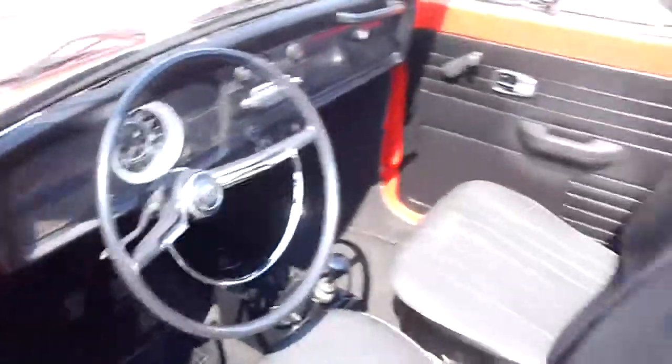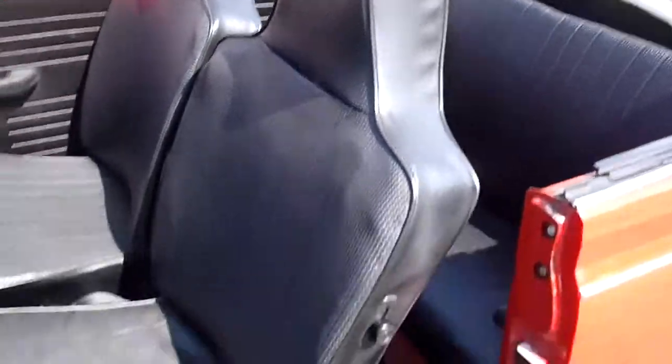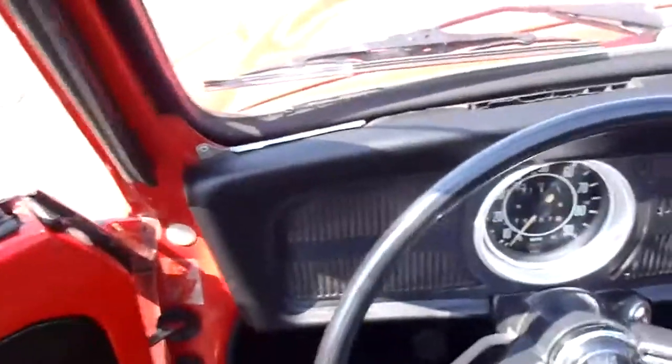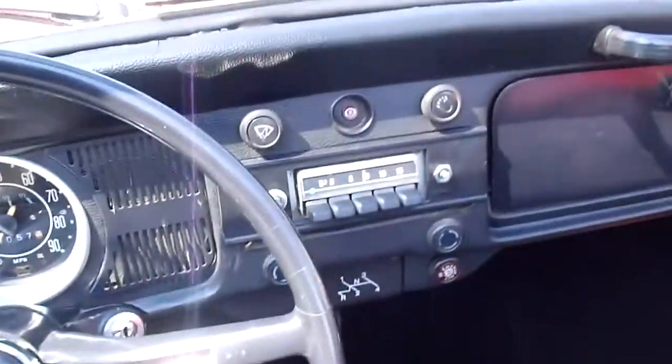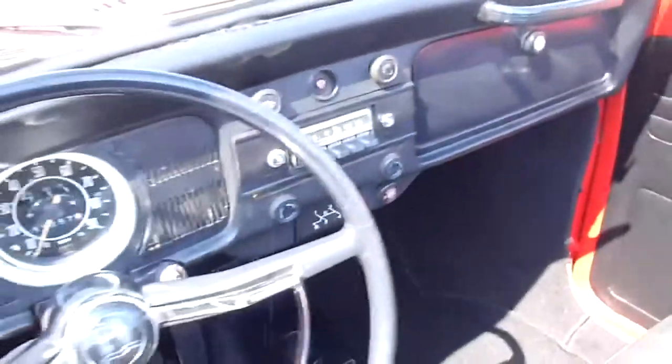Here's a shot of the interior. Nice black interior. High back seat. And here's the rear seating area over here. The dashboard — it's got the OEM radio in there, the Blaupunkt. You can switch that out and put some other tunes in there if you want. It's a stick shift, four-speed car.